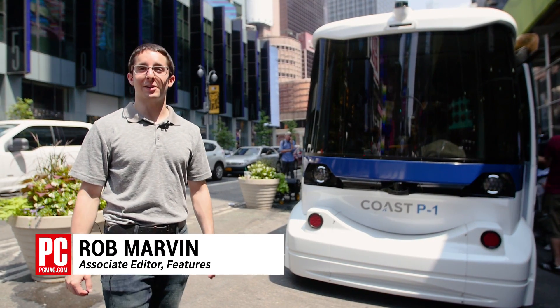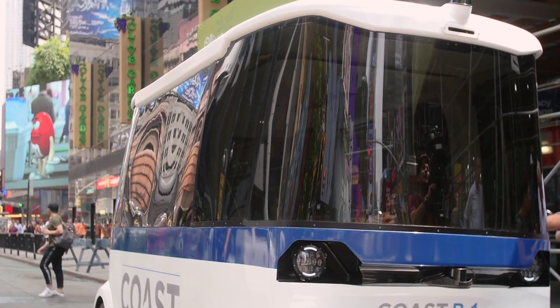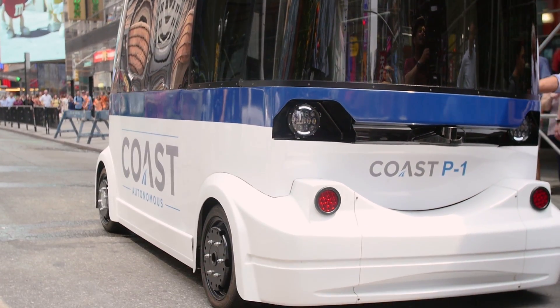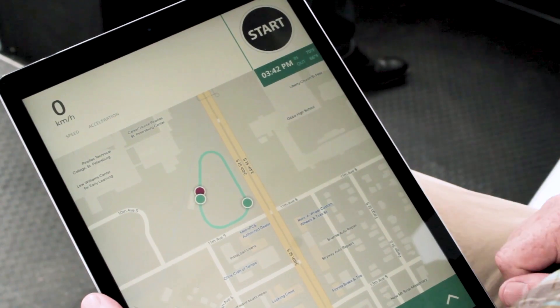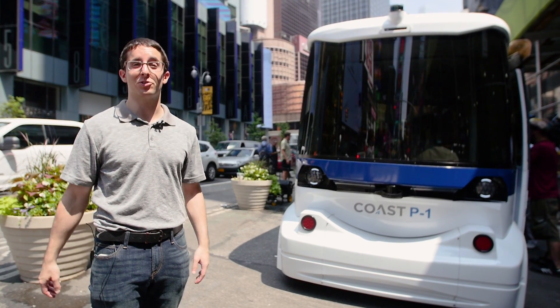Hey, this is Rob Marvin with PC Magazine. I'm here in Times Square and we're checking out the Coast P1 Autonomous Shuttle. This is a low-speed self-driving shuttle that can be used to drive on predefined tracks and also to hail it with a smartphone app like an Uber. We're gonna talk to some of the guys behind this and then we're gonna take a ride in the shuttle and see what happens.